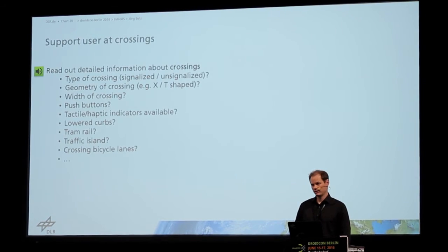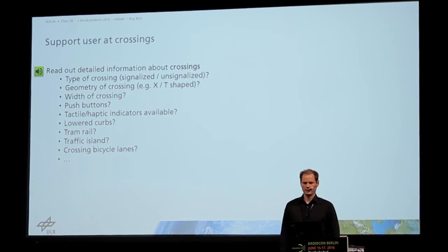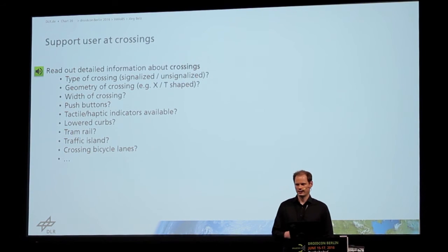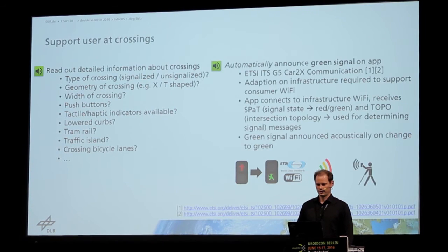Very important was to support the user at crossings. To this end, we read out very detailed information about the crossing — basically the information the user was missing — like the type of crossing, is there a signal or not, are there lowered curbs, is there a bicycle way or not.